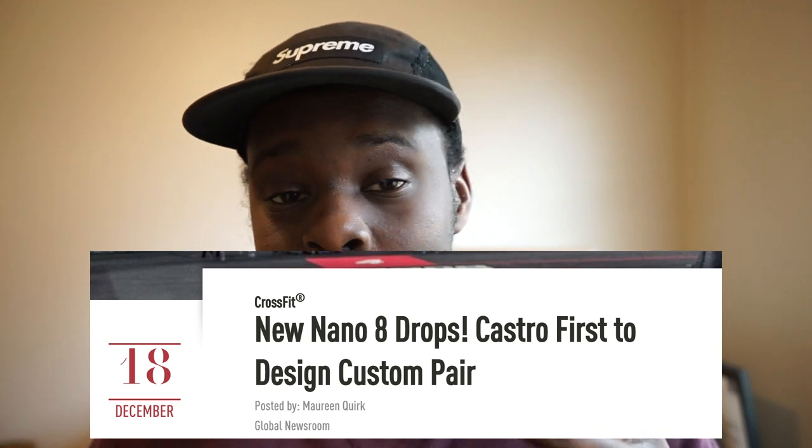If you guys saw my previous video on my thoughts going into the 2019 CrossFit Open, you know that I mentioned there hadn't really been any information as to whether or not we were going to get a Nano 9 this year. Every year typically we'd get confirmation — we'd know the Nano 9 is coming in January or February, or it would actually be released then based on previous models. And during the time of the Games we'd get new colorways. Sadly, I have to admit we are actually getting a Nano 9 and I was wrong.